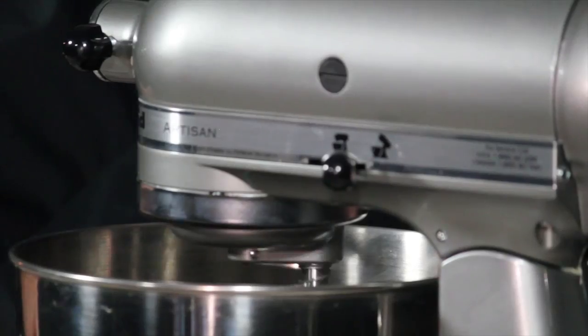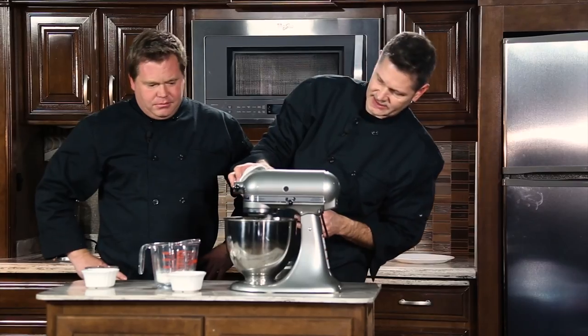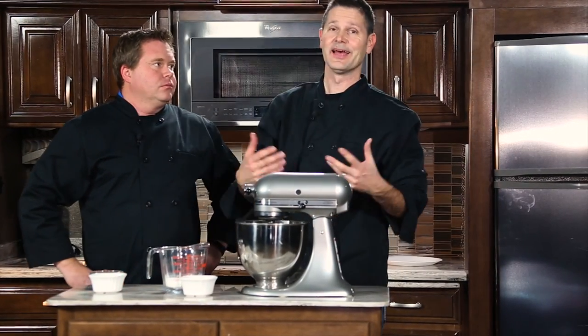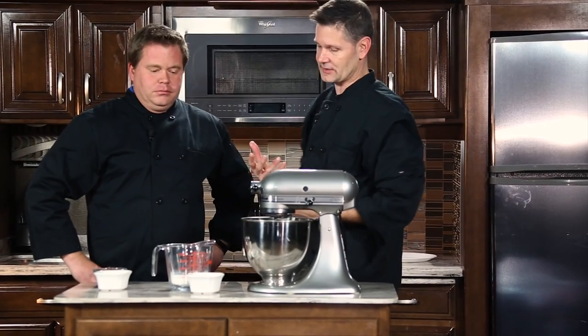We use just a teaspoon and a half of vanilla. And that's one of those things that's subject to taste. We just put in our salt. If you like it with a really thick vanilla flavor, go ahead, add a little more. You can just kind of tweak it to your taste.